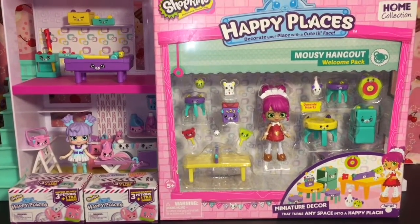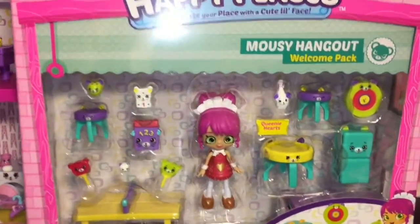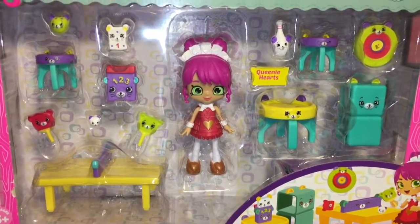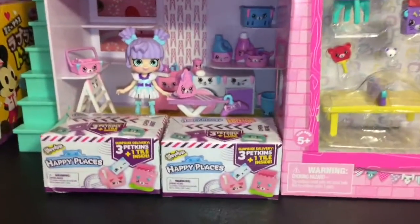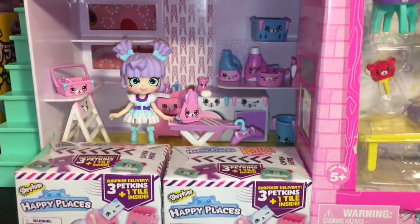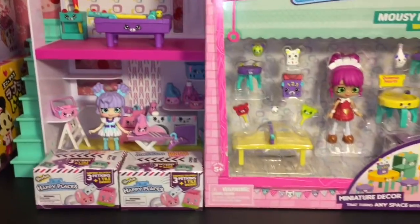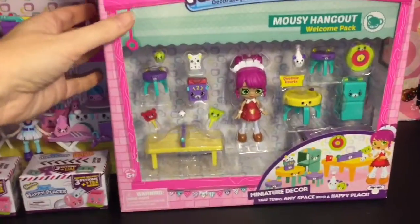Hi guys and welcome to the Mini Toilet channel! Today it is all about the Shopkins Happy Places. I have the Mousy Hangout welcome pack to open, which comes with the cute little shoppy of Queenie Hearts. I also have two Season 2 blind boxes to open, and I have part of my little happy home set up, so let's see what we can decorate today.